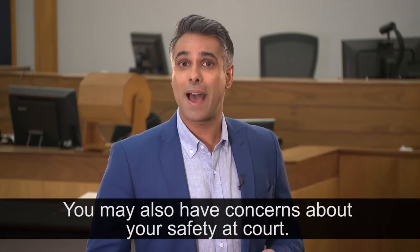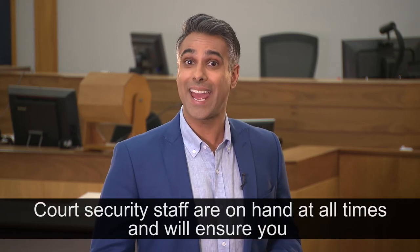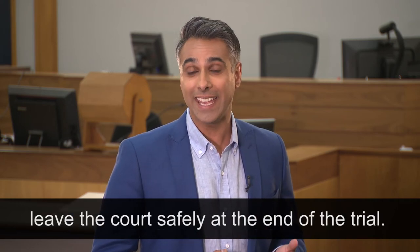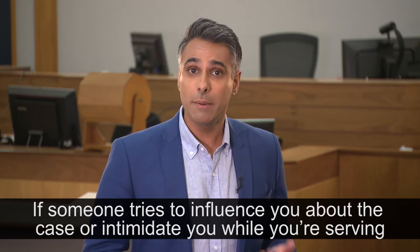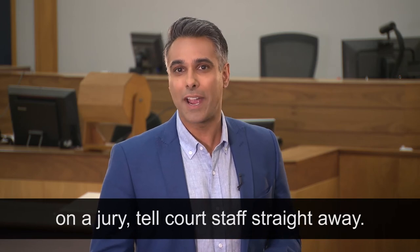You may also have concerns about your safety at court. Court security staff are on hand at all times and will ensure you leave the court safely at the end of the trial. If someone tries to influence you about the case or intimidate you while you're serving on a jury, tell court staff straight away.